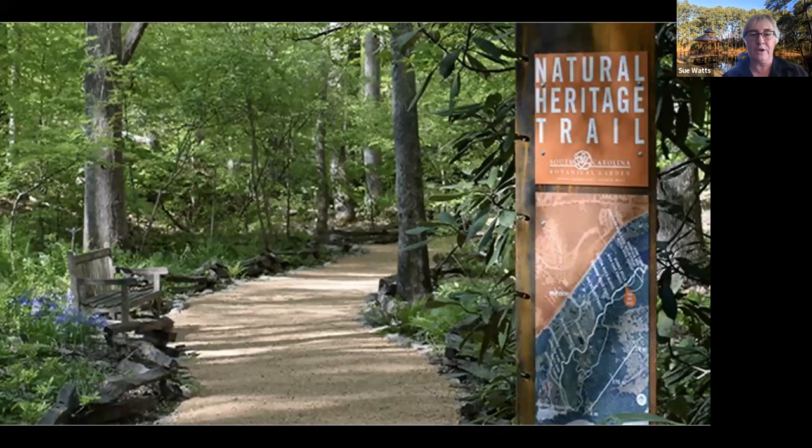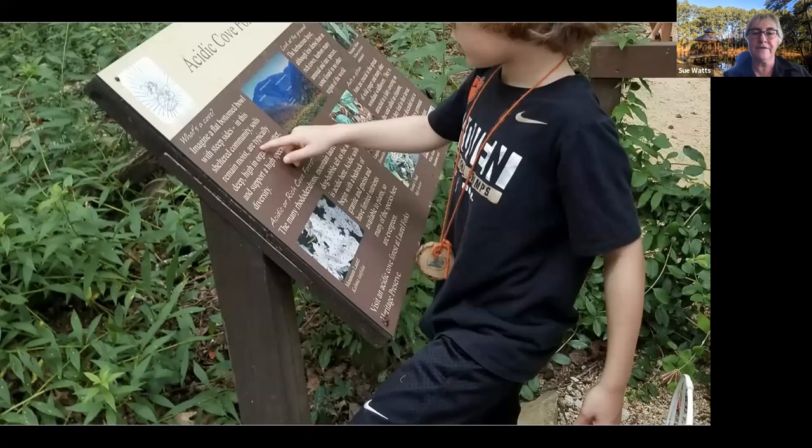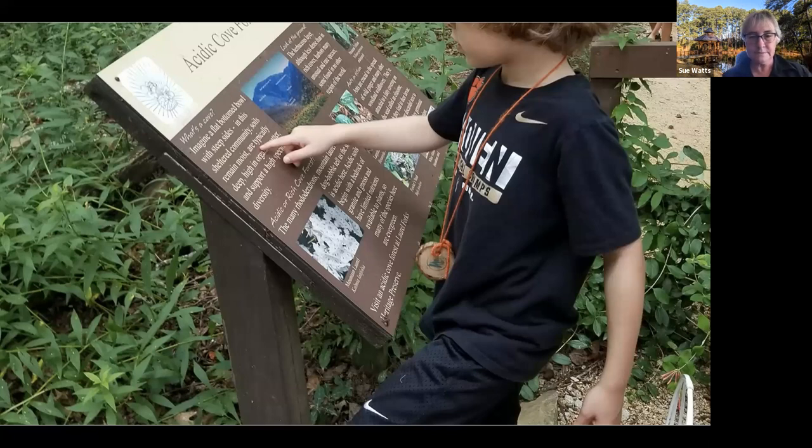This is the Natural Heritage Trail — this far end is where we took existing woods and created some mountain habitats. My part of all of this has been as the education person developing the signs. We wanted people who walked the trail to have information. I go to conferences where they say people very rarely read signs, but I've been pleased to see people actually reading these signs. There's also a QR code just behind this elbow, so you can access information online and video footage of Patrick talking you through the space — that's my part of it.